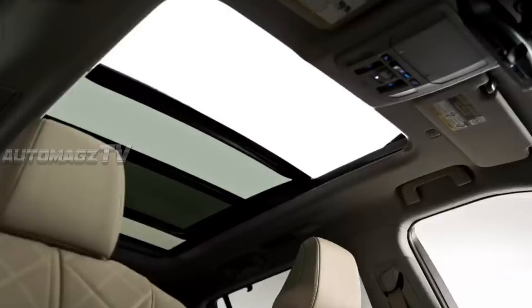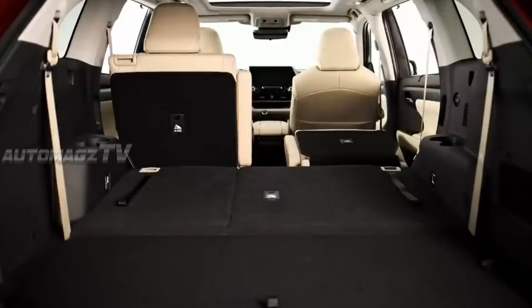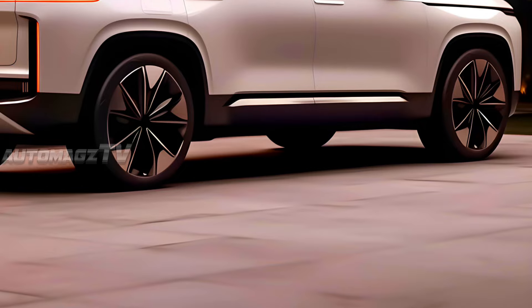The second row could get ottoman seats, which were seen in the Highlander Cross. Many rivals in the segment offer captain seats, and Toyota could follow the same footstep with the Fortuner.